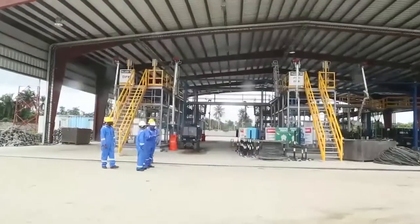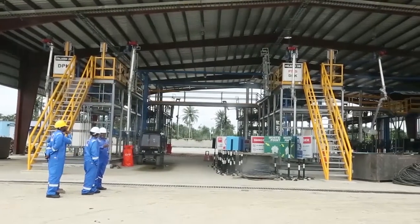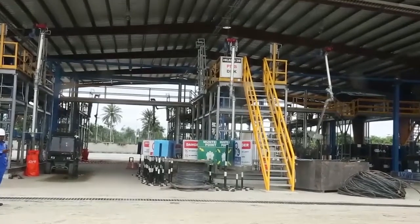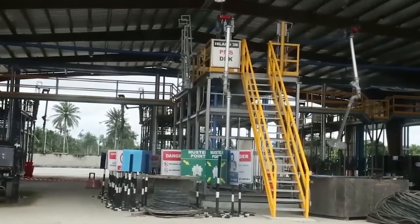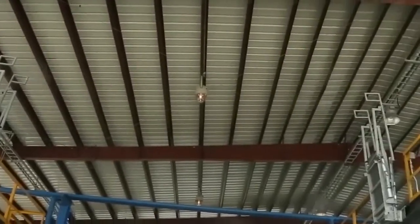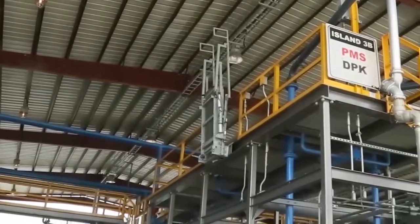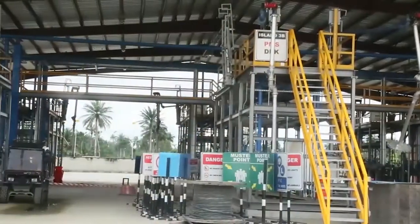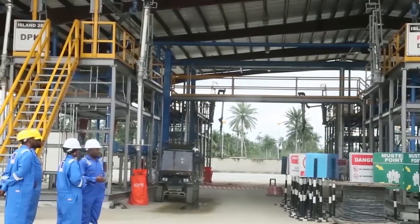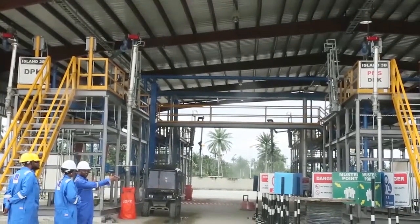This is the loadout island. We have five islands, and with each island there's a possibility of loading different products. The products from the refinery include petrol — PMS — jet fuel which we call DPK, diesel which is AGO, marine diesel, and heavy fuel oil. All five products can be loaded from this island.